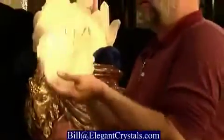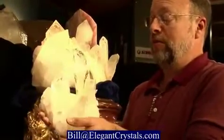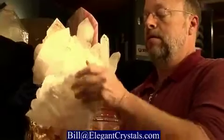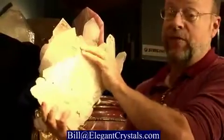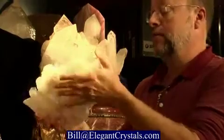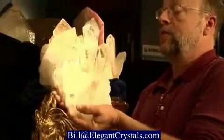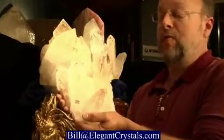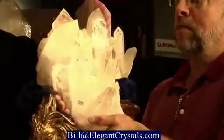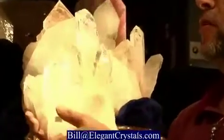Quartz crystals can grow in groupings. Here's a fairly large one that came out of Arkansas. These are individual crystals growing out of a plate. The bottom of it is all fused quartz crystal, and it's kind of milky or white. As the crystals grow larger, they often get clearer at the point until they get too big, and then they start to get white again. That's a particularly nice shape there that came out of Hot Springs, Arkansas.